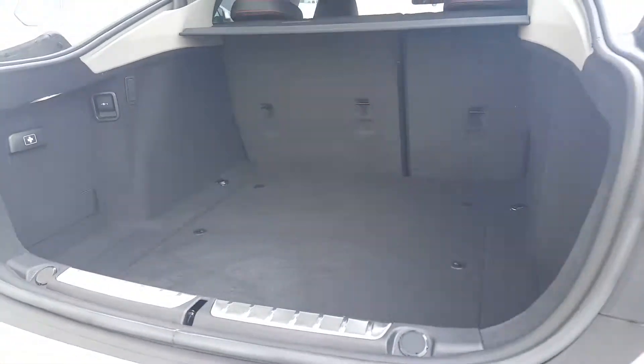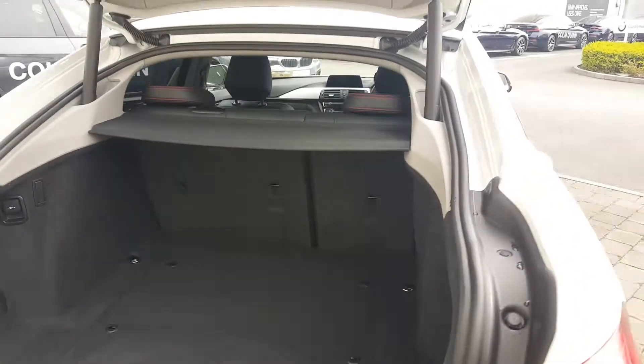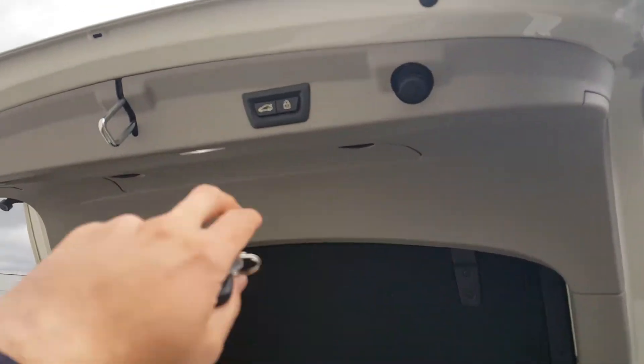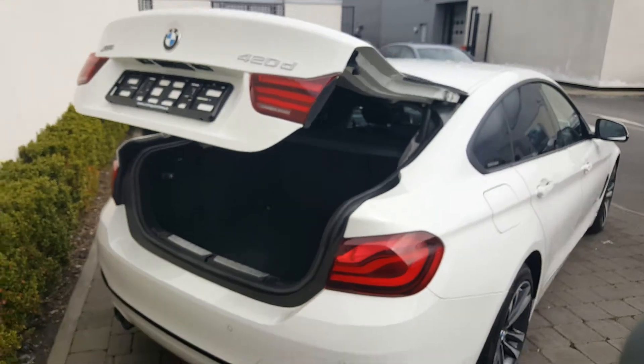There's a very spacious boot to this 4 Series. You also have some room for additional storage at the side and underneath that compartment. You've got 60-40 split folding rear seats, and a lovely feature is the powered boot lid operation — simply press this button and the boot closes down by itself.